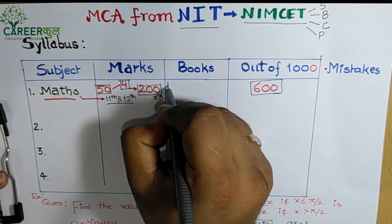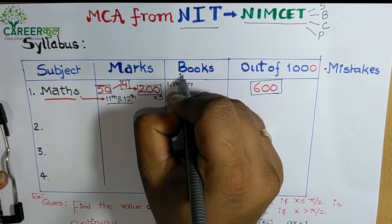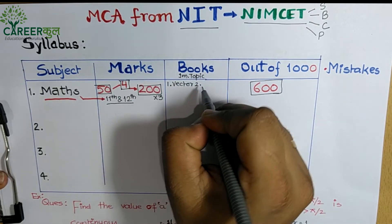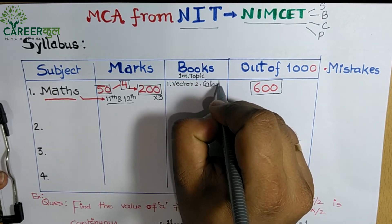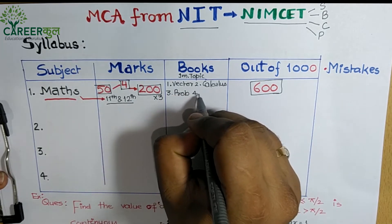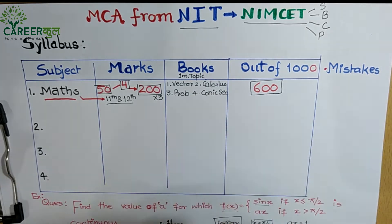The most important topics in Math for NIMCET are: (1) Vectors, (2) Calculus, (3) Probability, and (4) Conic Sections. These are the key chapters you need to focus on.